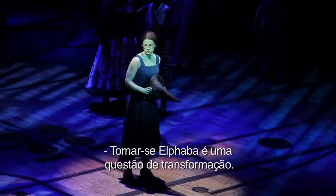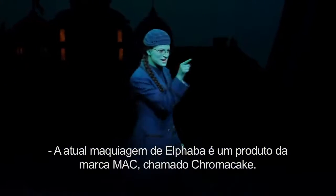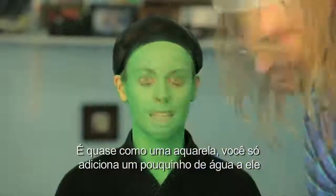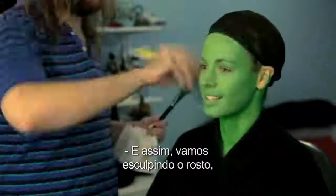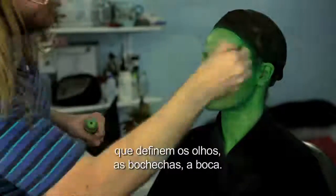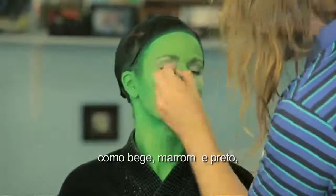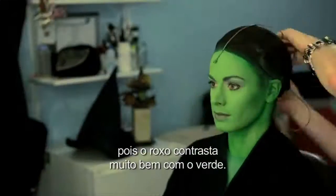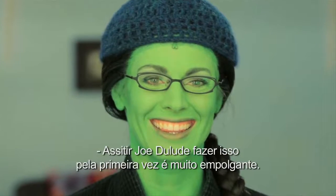Becoming Elphaba is about transforming. The present makeup for Elphaba is a product from MAC called Chroma Cake. It's almost like a watercolor, so you just add a little bit of water to it, and we use these wide Japanese brushes and we paint it on. Then sculpting the face, finding how to develop a color palette that defines the eyes, the cheekbones, the mouth. We use some normal colors like beige, brown, and black, but then we also use purple for the contour because the purple and the green contrast really nicely. The whole point was to make it look like skin, not look like makeup.